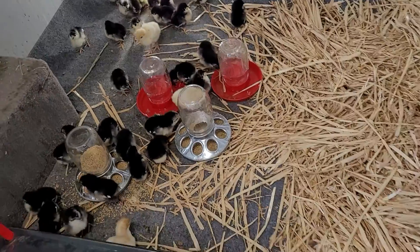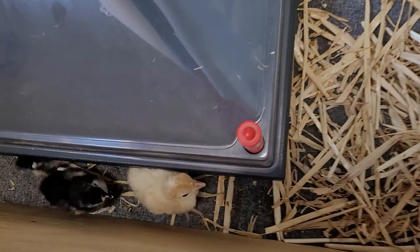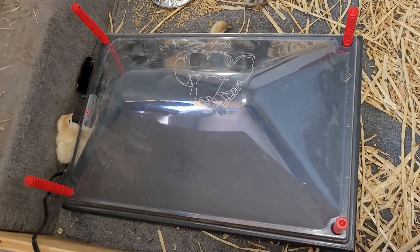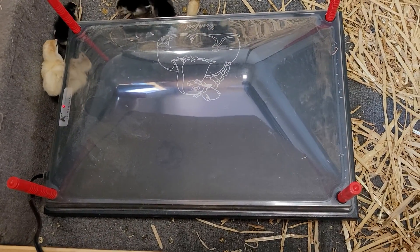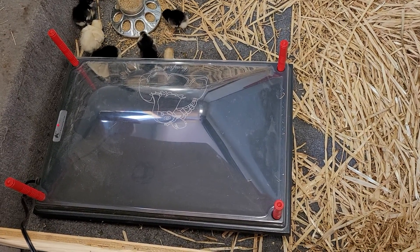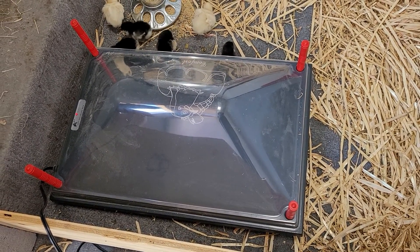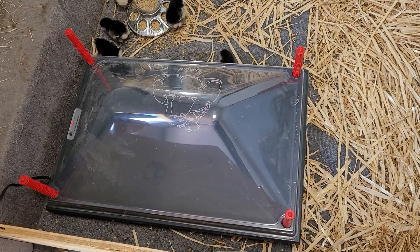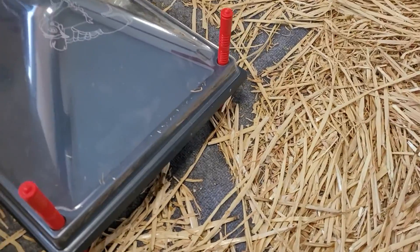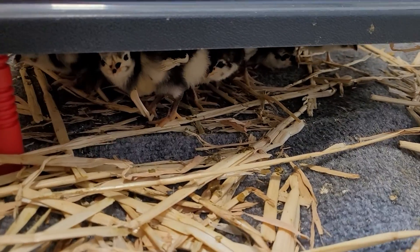They seem to be doing pretty well in here. We cut the carpet to fit. So this is a hot plate brooder — instead of having a 250-watt heat lamp that can actually start fires, this is a 65-watt brooder that's big enough for 50 chicks. As you can see during the day, they're spending a lot of their time outside of it.